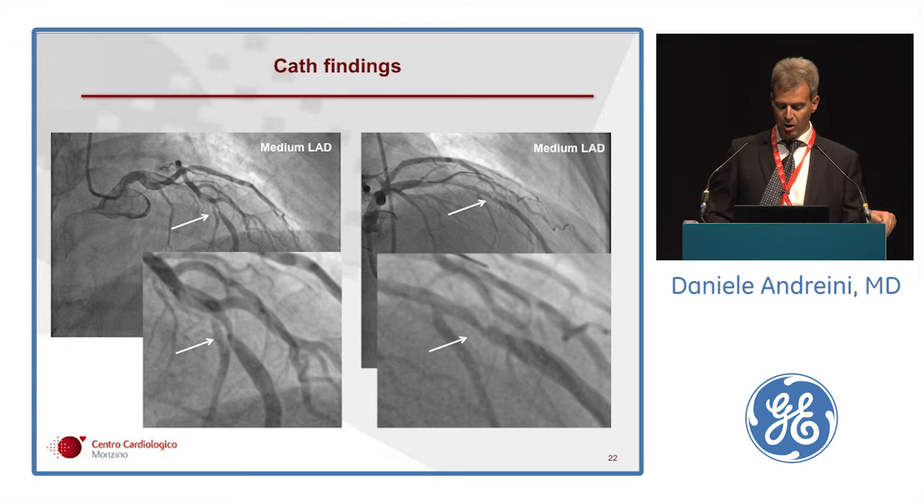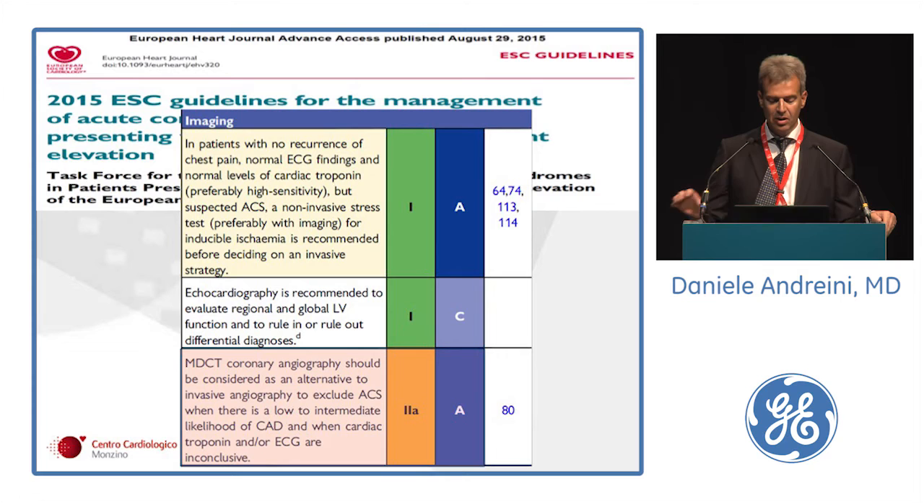The ESC guidelines currently consider cardiac CT for this indication at Class 2A, Level of Evidence A.